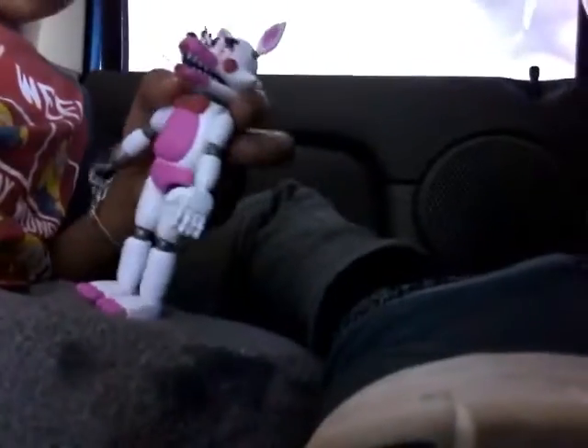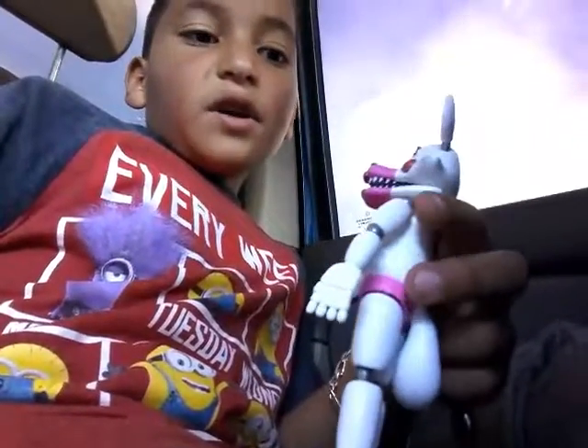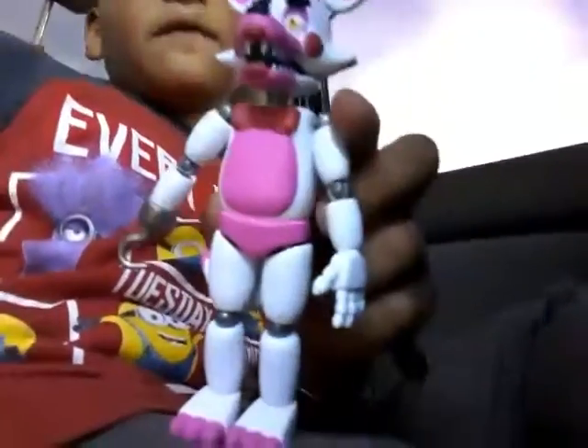Oh my god, this thing is really smooth! This is really smooth, guys. Look at this — it's really smooth. This kind of looks like one-to-Moxie from Sister Location.